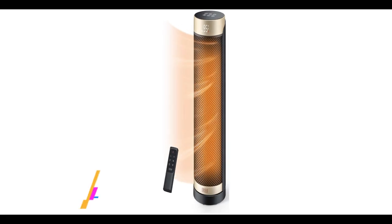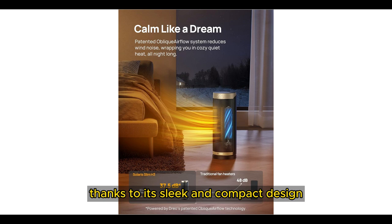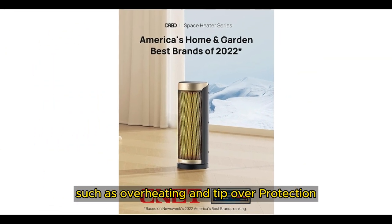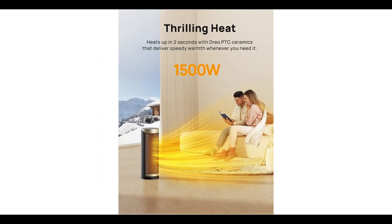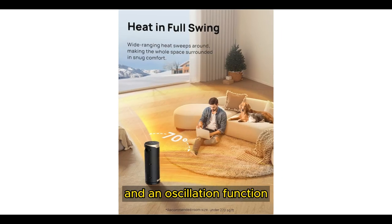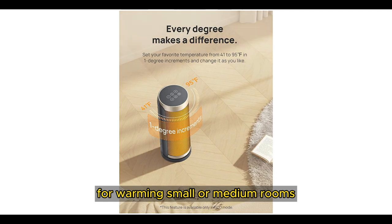Number 2. The DRIO Solaris Slim H3 Space Heater is our runner-up thanks to its sleek and compact design, quiet operation, and range of heating modes. This is an ETL-certified unit with an array of handy safety features, such as overheating and tip-over protection, as well as a plug with specially designed bend-resistant blades. It also has great features outside of safety, such as a timer option ranging from 1 to 12 hours and an oscillation function. Note that this heater is better suited for warming small or medium rooms rather than large rooms.